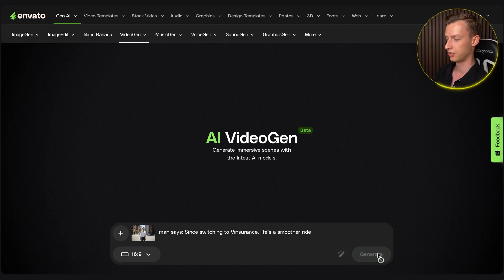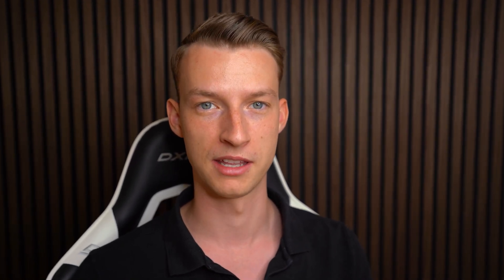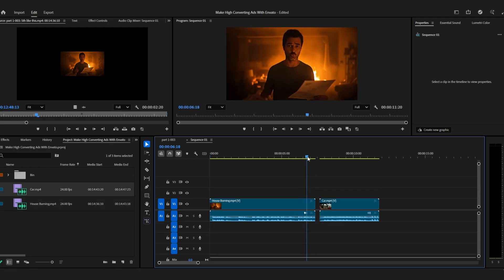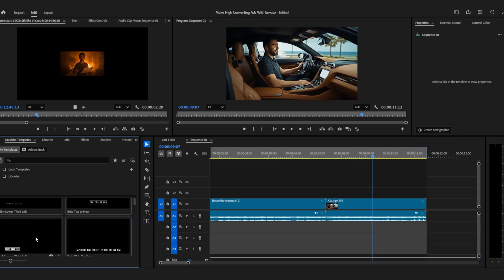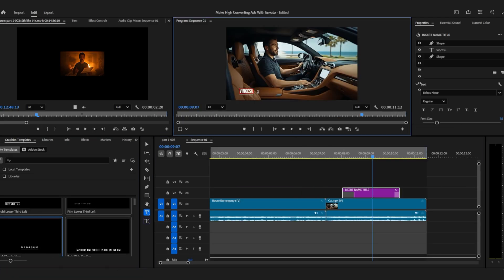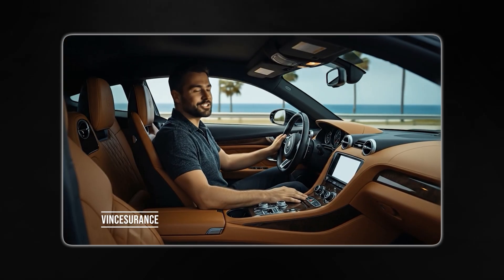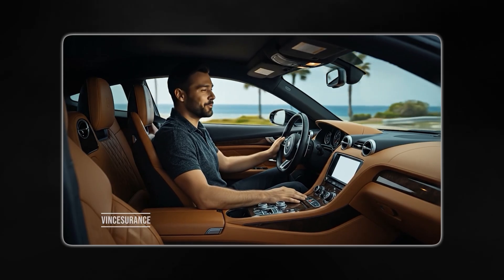So just like that you can create and generate multiple variations of your character in different scenes saying different words, and you can even create multiple characters within the same video with this method. After that you just edit these parts together in any sort of editing software — you don't need to be an editing wizard. Put some text overlays on top if you want, and just like that you have a pretty amazing ad. 'I just saw my latest premium. Unbelievable. When your car insurance costs more than your house going up in flames, maybe it's time to switch. With Vinsurance, the only thing burning is the rubber on the road.'